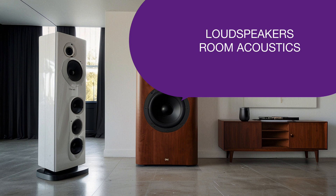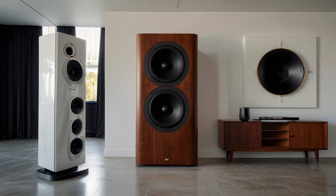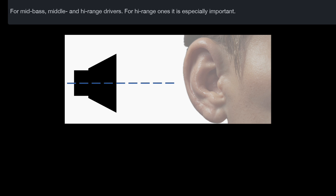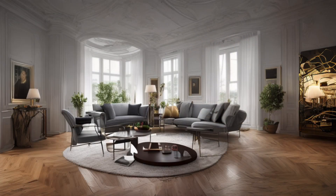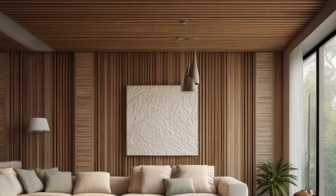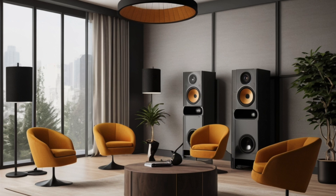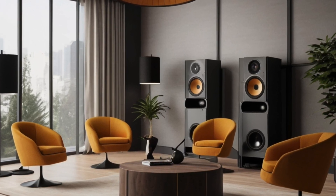Speakers and room acoustics. Your speakers and their environment are pivotal to sound quality. Positioning is key — place your speakers away from walls and at ear level for the best stereo image. Room acoustics can enhance or hinder your audio. Sound bounces off hard surfaces, whereas soft materials tend to soak it up. Consider adding rugs, curtains, or acoustic panels to dampen echoes and manage reverberation. With these adjustments, your speakers should deliver better sound — clearer, more balanced, and immersive.